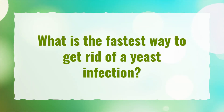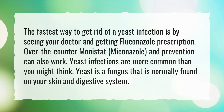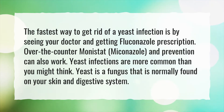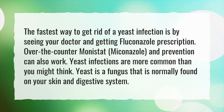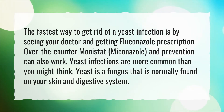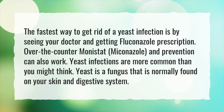What is the fastest way to get rid of a yeast infection? The fastest way to get rid of a yeast infection is by seeing your doctor and getting a Fluconazole prescription. Over-the-counter Monistat, miconazole, and prevention can also work. Yeast infections are more common than you might think. Yeast is a fungus that is normally found on your skin and digestive system.